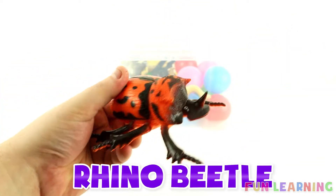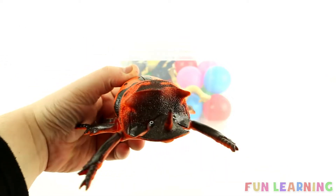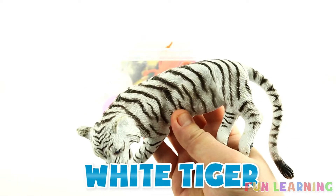It's a rhino beetle. Orange and brown. A white tiger. It's white with black stripes.